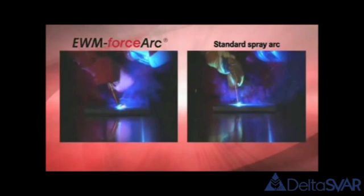EWM ForceArc technology is now integrated into every machine in the Phoenix Pulse Series as standard. The Phoenix machines cover the entire range of all modern welding tasks: manual use, mechanized use, robot applications — and what's more, they are child's play to use. The self-explanatory operating concept permits the welding task to be selected easily and guarantees perfect and reproducible welding results every time.